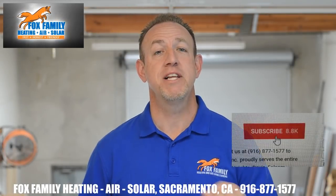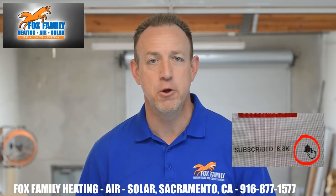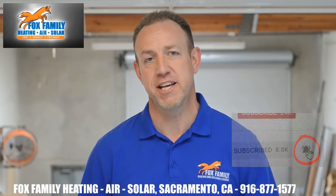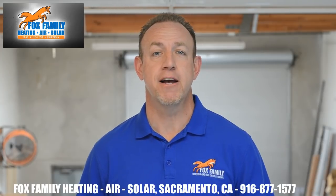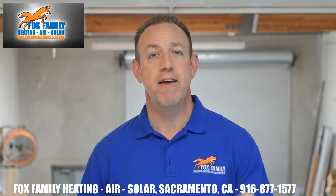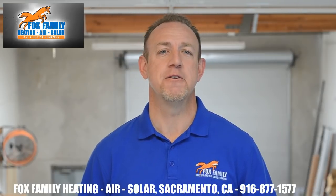If this is your first time watching our channel, please click subscribe down here on the bottom right, and if you click that little bell next to it, you'll be notified of all of our videos as soon as they come out. And don't forget to get your official Fox Family merch on teespring.com down below this video. If you've ever wanted Fox Family swag, here's your chance to wear the same stuff we wear out in the field.